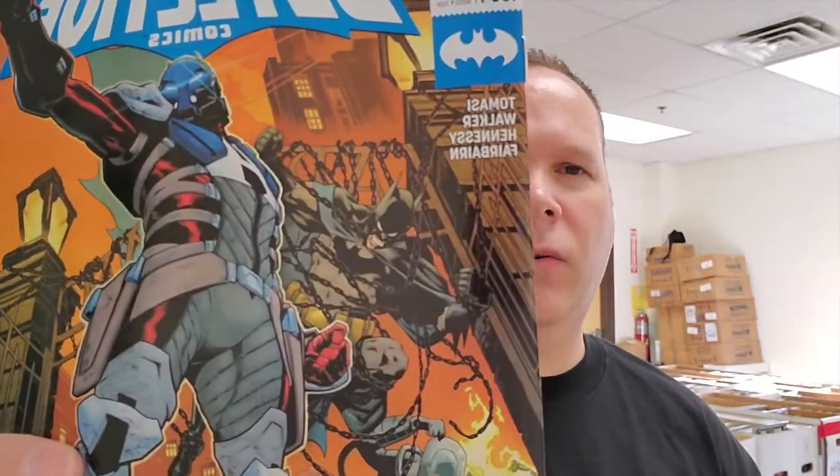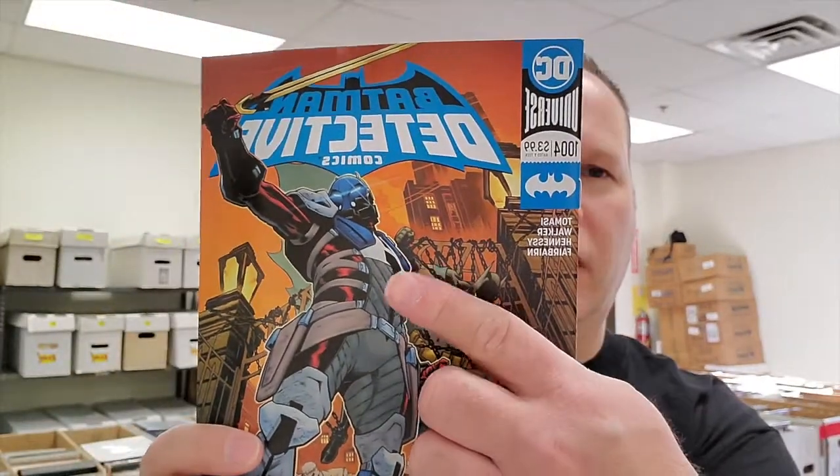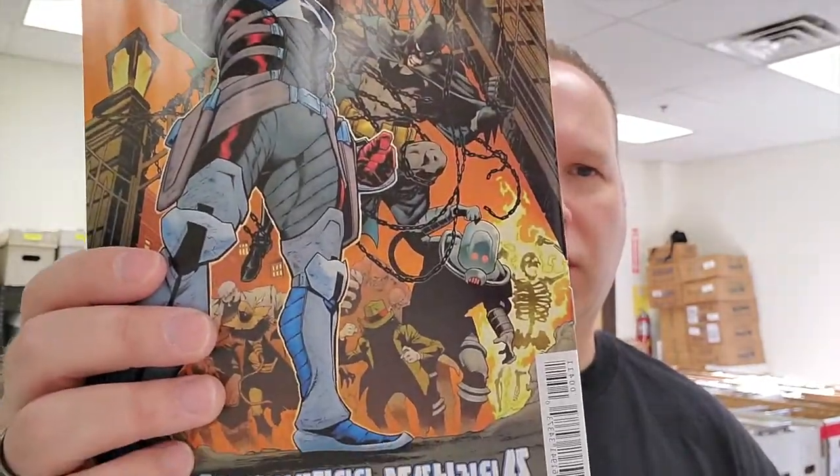Number 5 is Detective Comics 1004. People are absolutely loving this — really good storyline. Pretty cool.